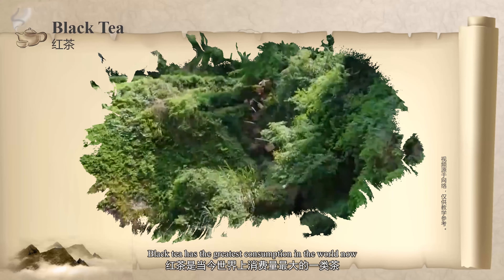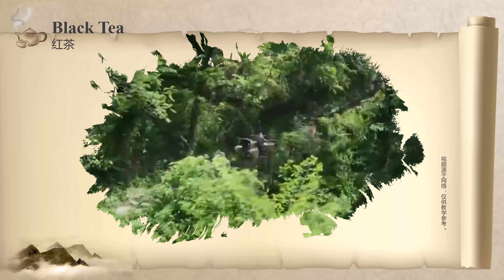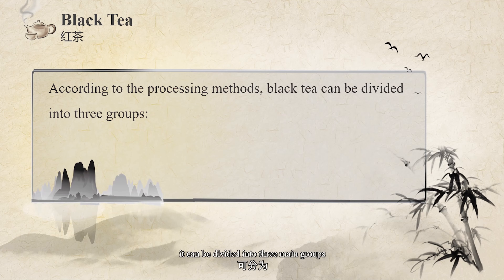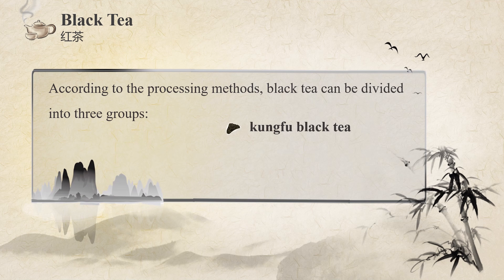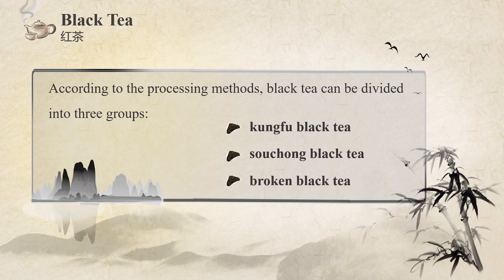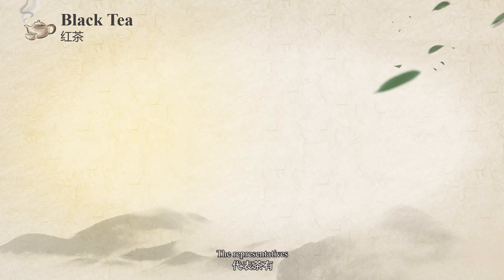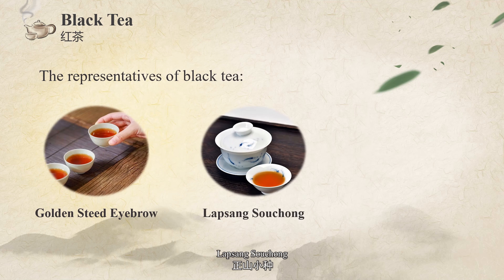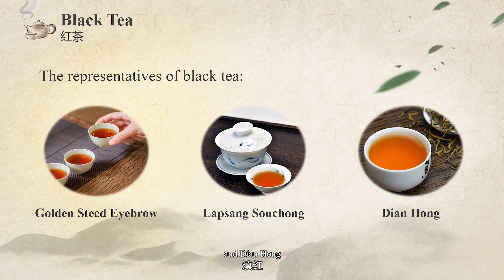Black tea has the greatest consumption in the world now. According to the processing methods, it can be divided into three main groups: Kung Fu Black Tea, Souchong Black Tea, and Broken Black Tea. The representatives are Golden Junmei, Lapsang Souchong, and Dian Hong. Black tea is warm in nature, suitable for tea lovers who have a cold stomach and body.